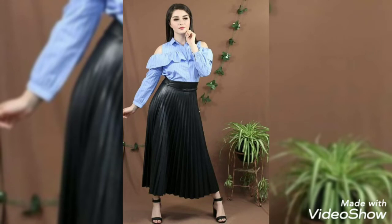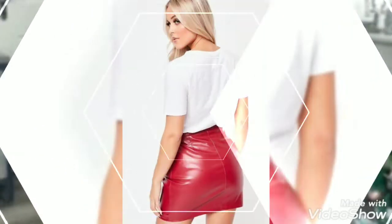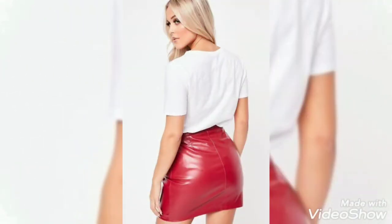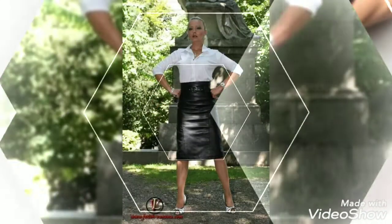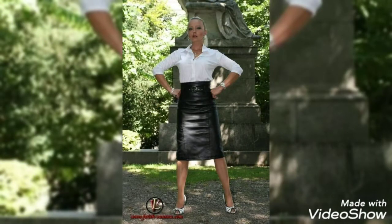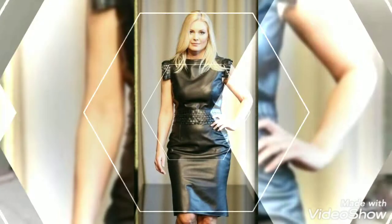If you guys want to buy this type of trend, you can check different websites like Amazon.com, Ali.com, and eBay.com. Friends, watch this video till the end and get different ideas. Also like my video, share my video, subscribe to my YouTube channel, and send your feedback below in the comment box on how the video was and how the designs were.